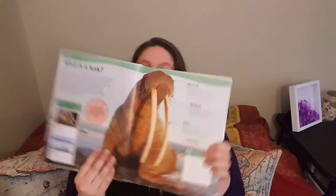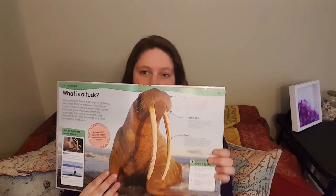Next up is walrus — huge animals. Walrus. They have long tusks. So walrus — I'm just taking my hand, starting with circles, and then I just come down. Walrus.